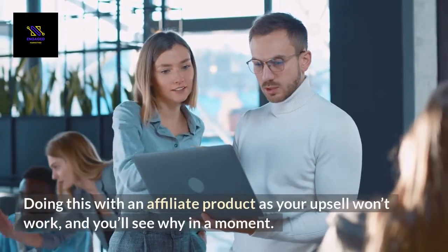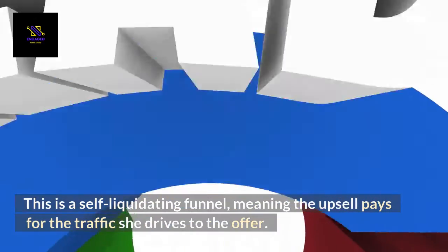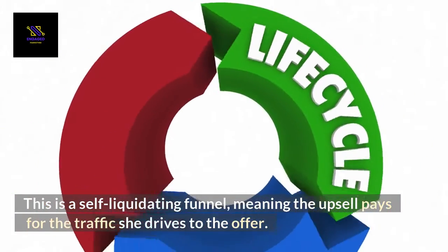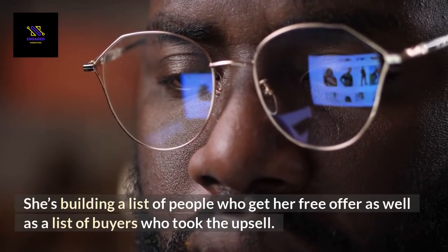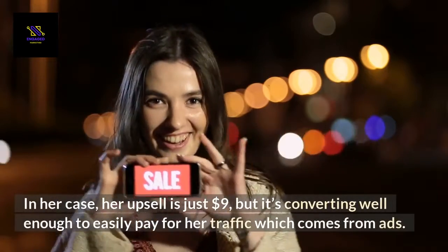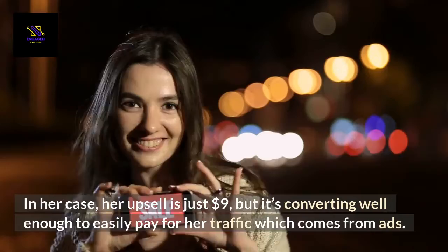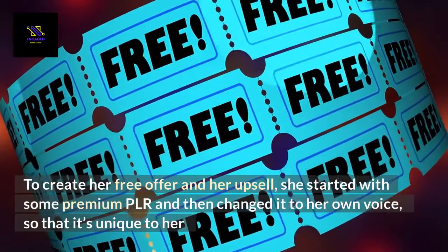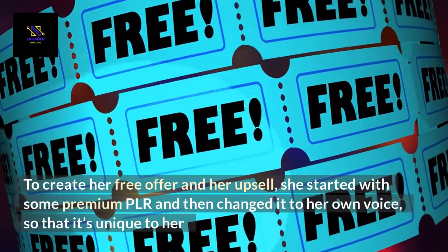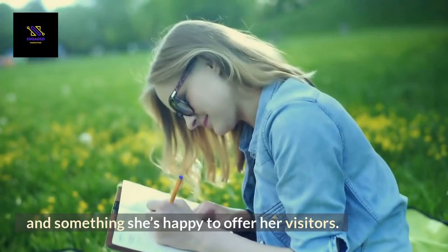Doing this with an affiliate product as your upsell won't work, and you'll see why in a moment. This is a self-liquidating funnel, meaning the upsell pays for the traffic she drives to the offer. She's building a list of people who get her free offer, as well as a list of buyers who took the upsell. Her upsell is just $9, but it's converting well enough to easily pay for her traffic, which comes from ads. To create her free offer and upsell, she started with some premium PLR and then changed it to her own voice so that it's unique to her — something she's happy to offer her visitors.